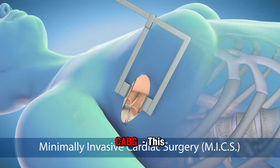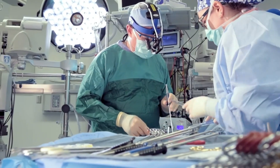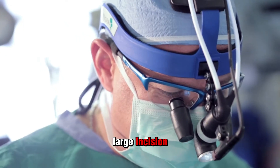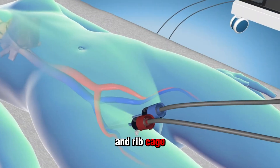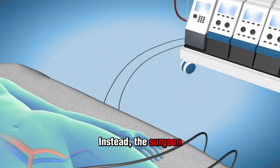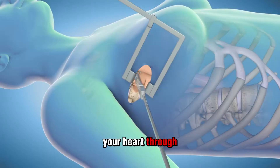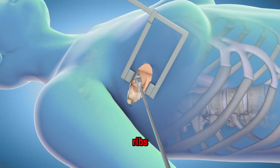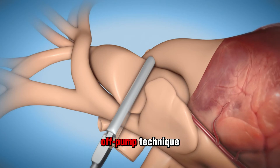Minimally invasive CABG doesn't use a large incision or splitting and lifting of your sternum and ribcage. Instead, the surgeon uses much smaller incisions and accesses your heart through the gaps between some of your ribs. This version may also use the off-pump technique.